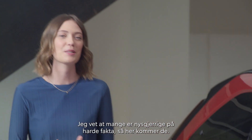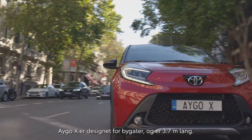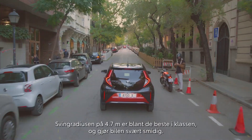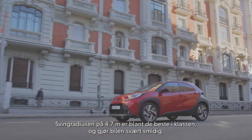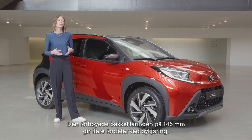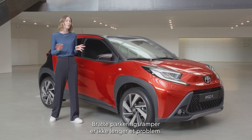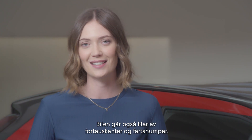I know some of you are desperately waiting for some facts, so here they are. Designed for city streets at 3.7 meters in length, the iGo Cross features a tight turning circle of 4.7 meters, one of the best in its class, making it really agile. With the elevated ground clearance of 146 millimeters, it brings lots of benefits when driving in the city. Steep parking ramps are a problem of the past — curbs, speed bumps, the car won't touch or risk being scratched.